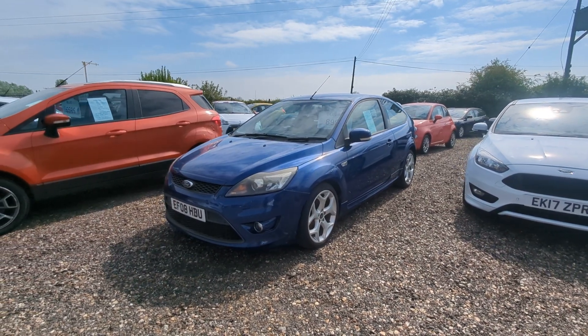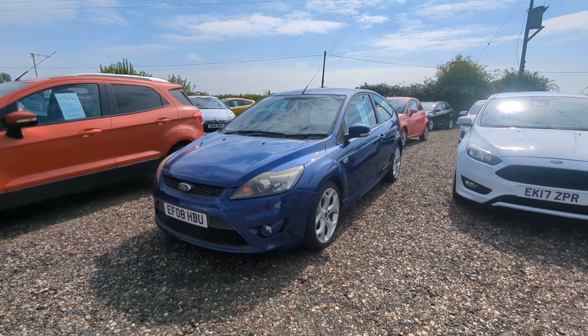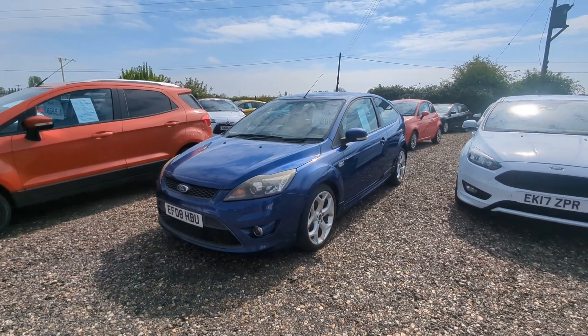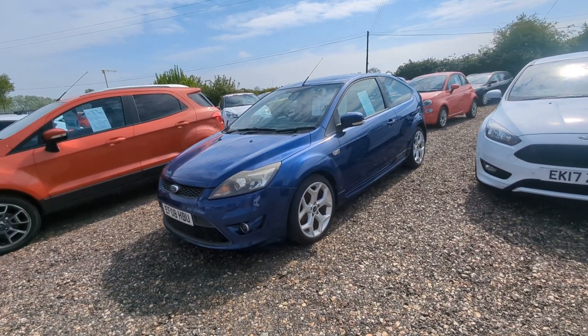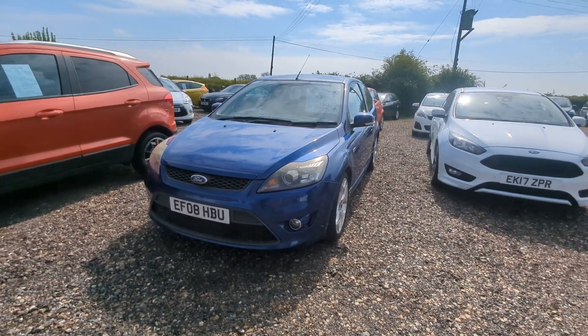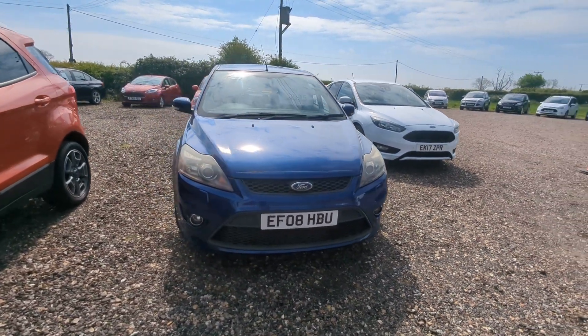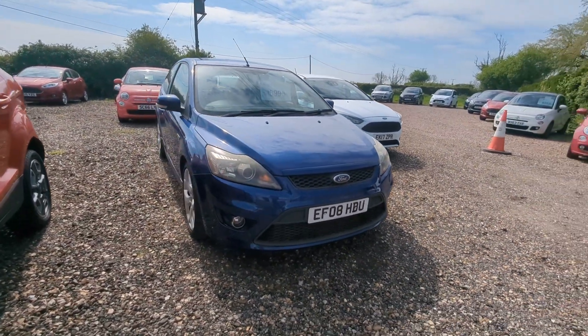Here we have a really lovely 2008 Ford Focus ST2 — it's the facelift model with the 2.5 turbo engine. This vehicle has done 68,000 miles, it's got a really good service history, and we will be selling it with a new major service, a full MOT, and obviously having the cam belt replaced as well.